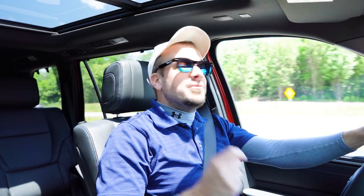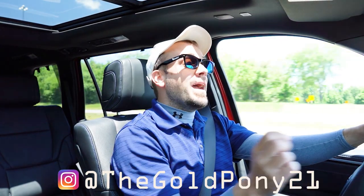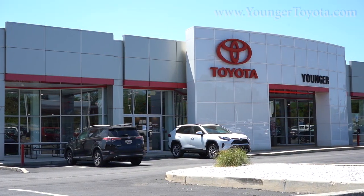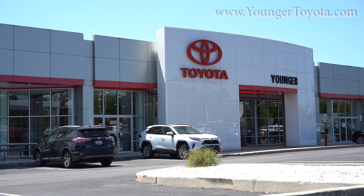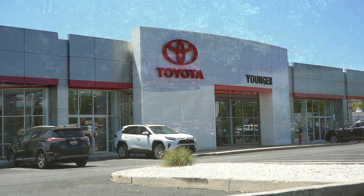Welcome back, everyone. If you're new to this channel, I am Gold Pony, your new car, truck, and SUV reviewer on YouTube. Today we're in the brand new 2023 Toyota Sequoia, courtesy of Younger Toyota in Hagerstown, Maryland. For more information on their inventory, please feel free to check out the link in the description box below.